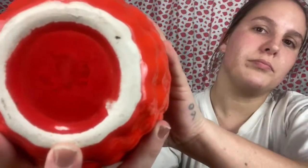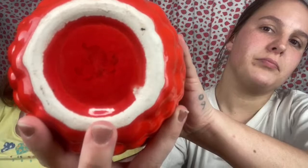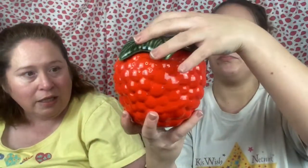Next we have a strawberry covered dish — the top is the lid. On the bottom there is a mark but I cannot read it. It's in really good condition with no chips or cracks that I have seen. It's really cute, and I know everybody seems to like strawberries — I always think of strawberries when I think of vintage stuff.